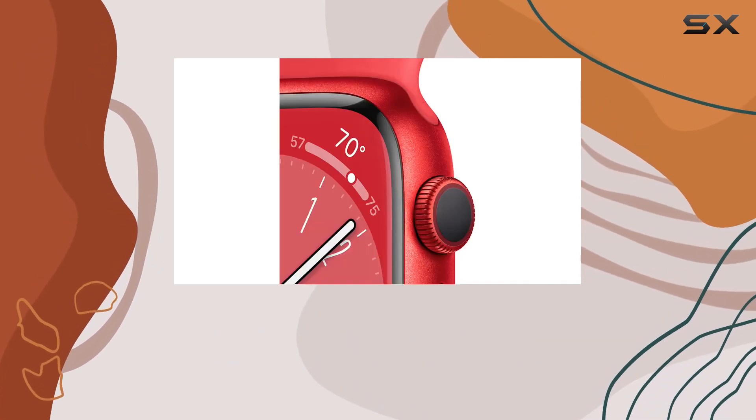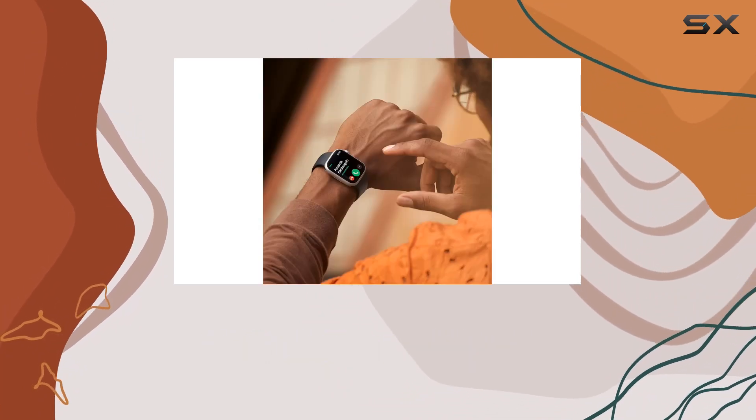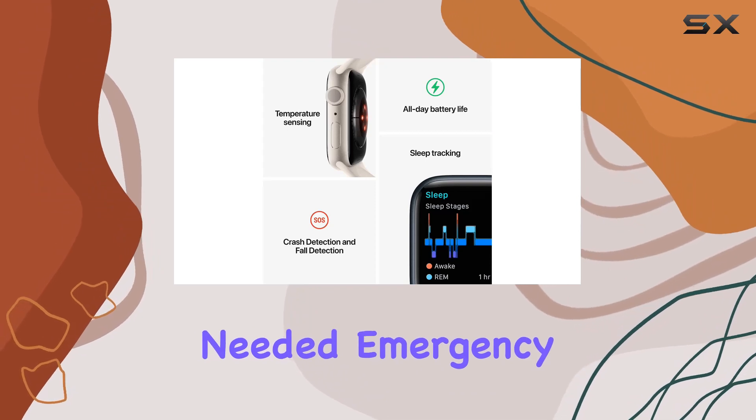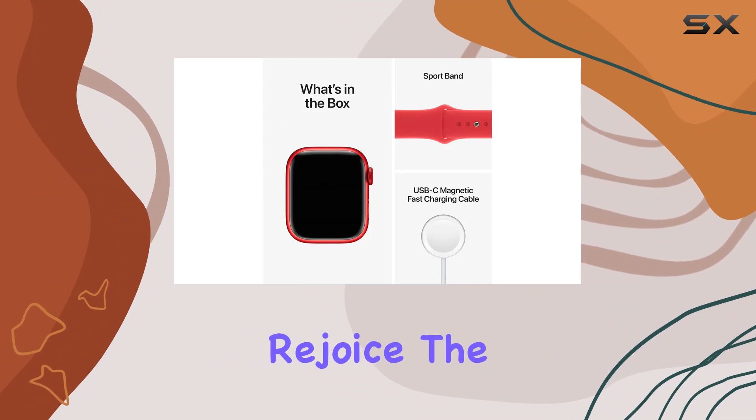Now let's talk safety. Crash detection and fall detection can be a lifesaver, automatically connecting you with emergency services when needed. Emergency SOS is just a button press away for urgent assistance.